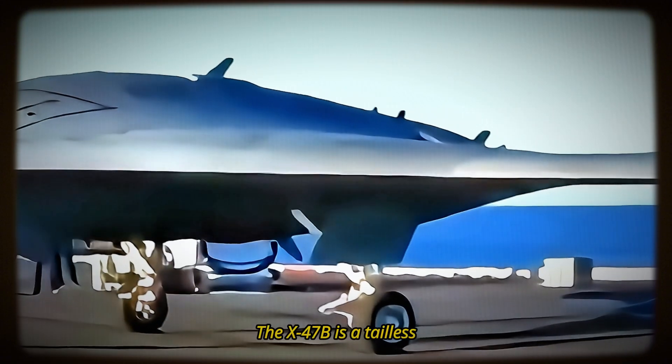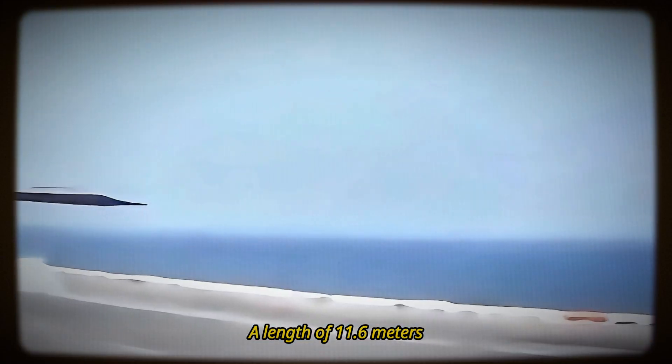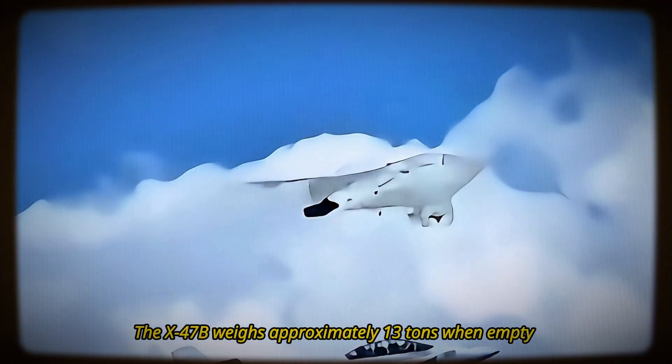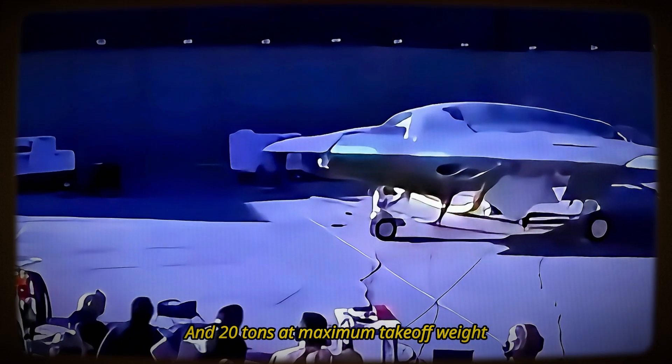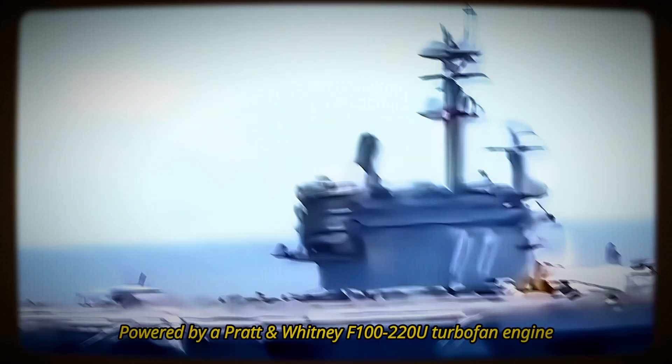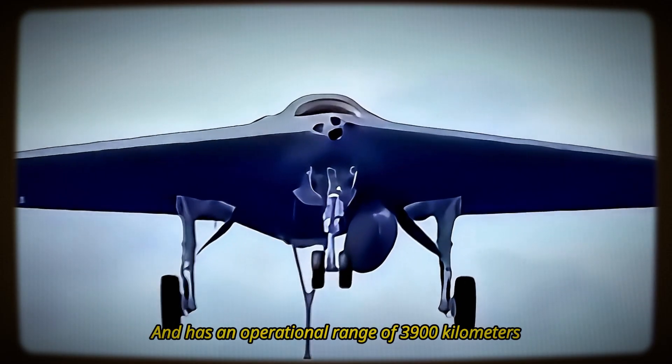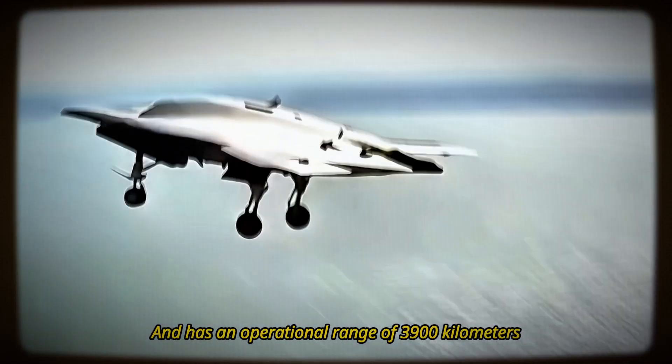The X-47B is a tailless, jet-powered, blended wing-body aircraft capable of autonomously taking off and landing on aircraft carriers. With a wingspan of 18.9 meters, a length of 11.6 meters, and a height of 3.1 meters, the X-47B weighs approximately 13 tons when empty and 20 tons at maximum takeoff weight. Powered by a Pratt & Whitney F100-220U turbofan engine, the X-47B can reach a top speed of Mach 0.9 and has an operational range of 3,900 kilometers.